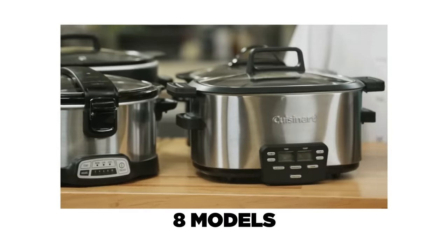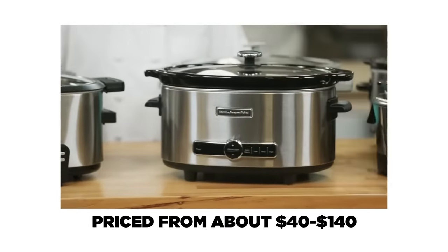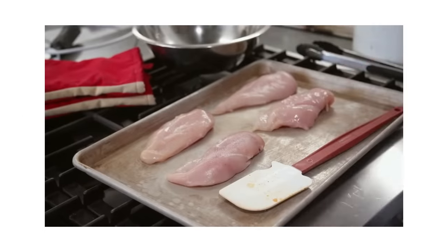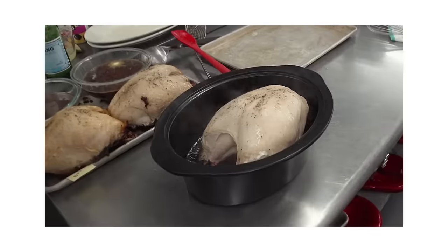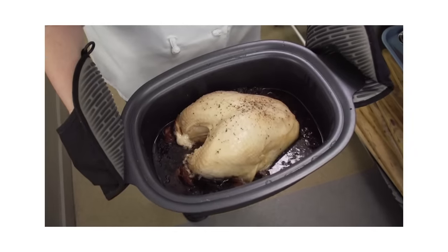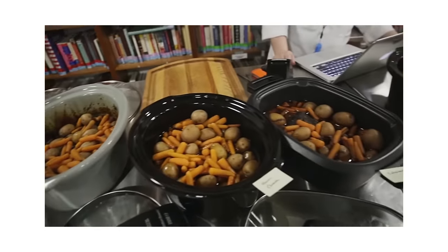With those parameters in mind, we found eight models priced from $40 all the way up to $140. We cooked super delicate boneless skinless chicken breasts, which could take about an hour and a half, and then bone-in whole turkey breasts, which is a mid-range thing around four hours. And then we also did big pot roasts, which is something that can cook for seven to eight hours.